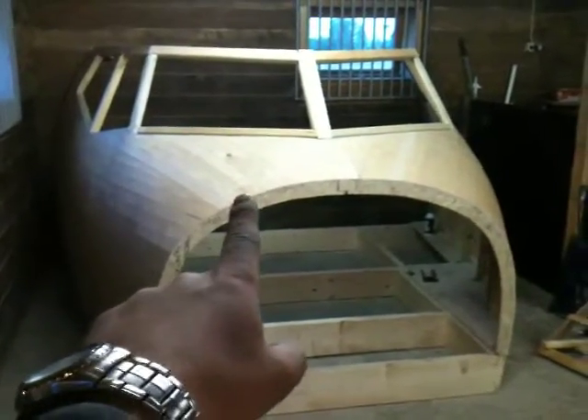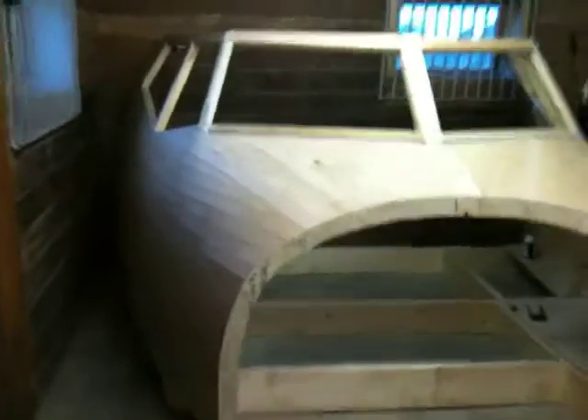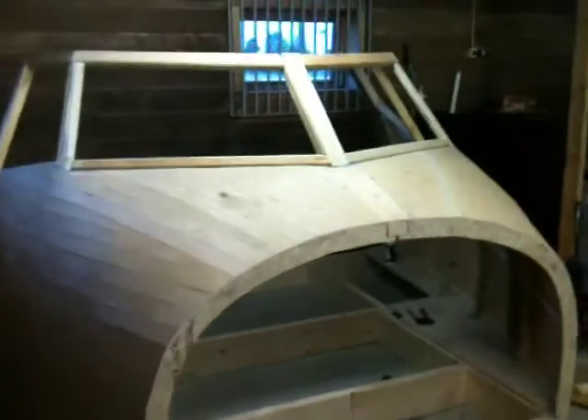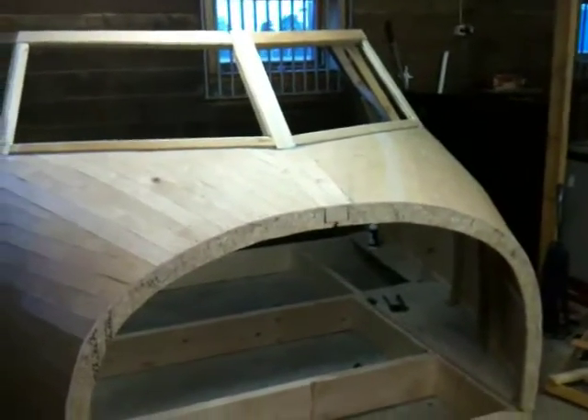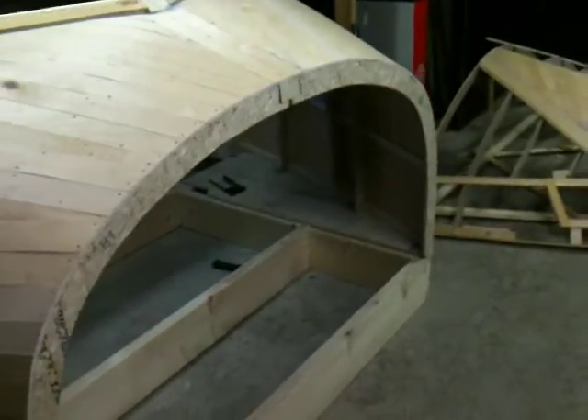Hello everybody, welcome back to the Norwegian 737 project. How y'all feeling? It's been a long time, huh — I haven't had an update for you in about a week, but we haven't been sitting on our butts. There's a lot of stuff that's been happening since the last time we saw each other.